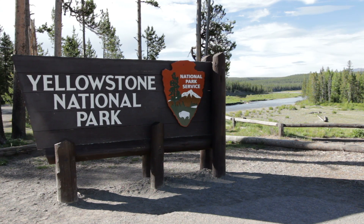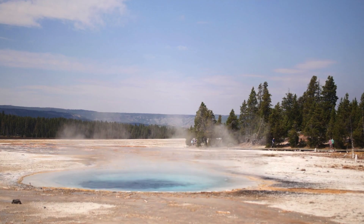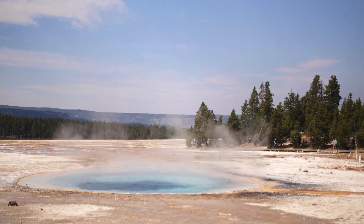This system is still considered active and contains a reservoir of magma big enough to fill the Grand Canyon several times over. Over the past two years, this supervolcano has been showing scientists that it's still active.